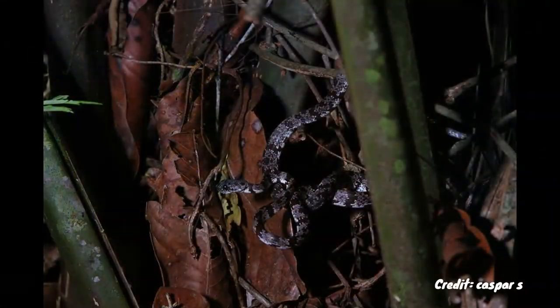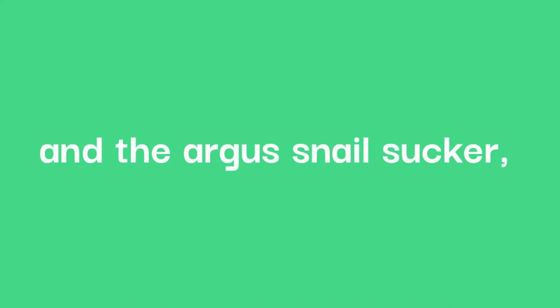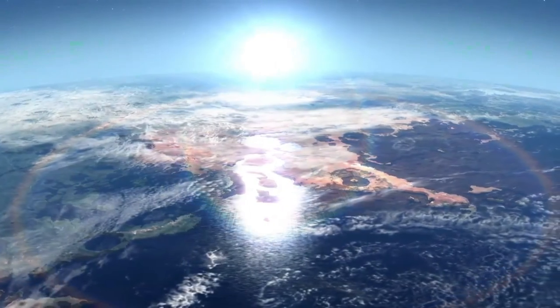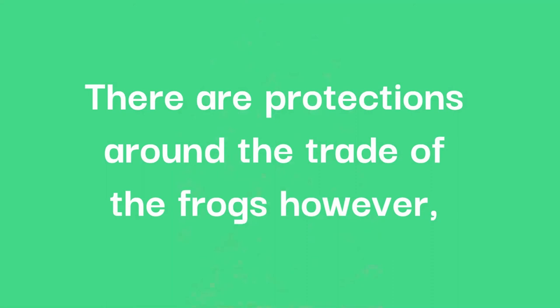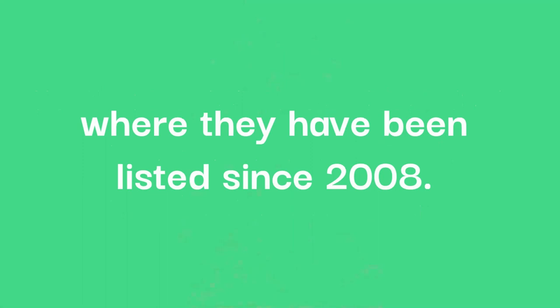Natural predators for the frogs include cloudy snail-eating snakes, the black Halloween snake, the northern cat-eyed snake, and the Argus snail sucker, as well as birds and bats. Increased UVB exposure from the depleted ozone layer has also been proven to be damaging to the frogs' eggs. There are protections around the trade of the frogs, as all Agalychnis species are protected under CITES Appendix 2, where they have been listed since 2008.